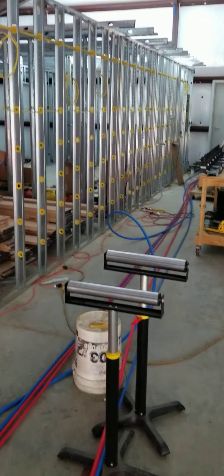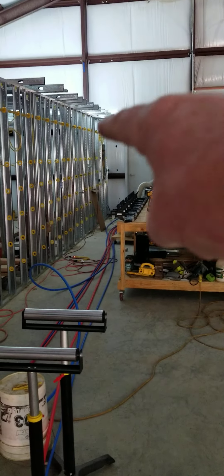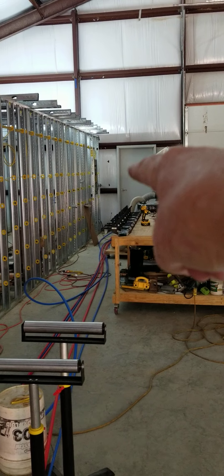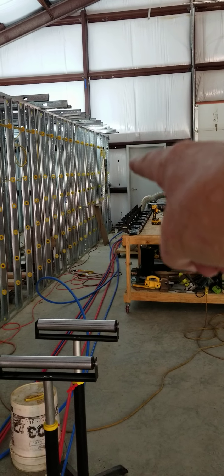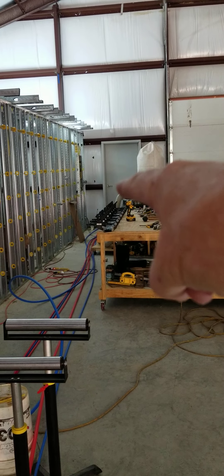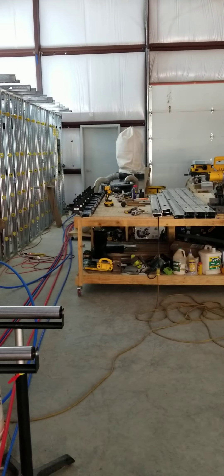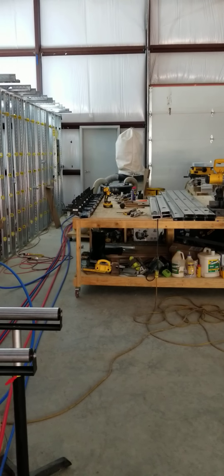After they get the septic in, we're going to move this camper out on that side of the building. The guy is going to put a septic fitting in, and there's an outlet over there with the camper on the outside wall.